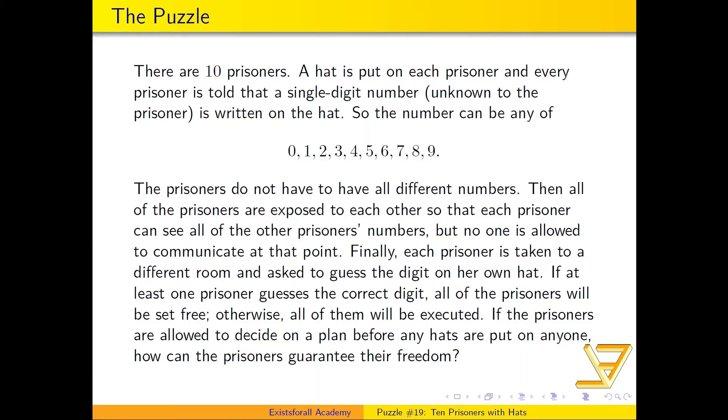Finally, each prisoner is individually taken to a different room and asked to guess the digit on her own hat. If at least one prisoner guesses the correct digit on her own hat, then all of the prisoners will be set free; otherwise, all of the prisoners will be executed. The prisoners are allowed to decide on a plan before any hats are put on and before anyone is shown to anyone.